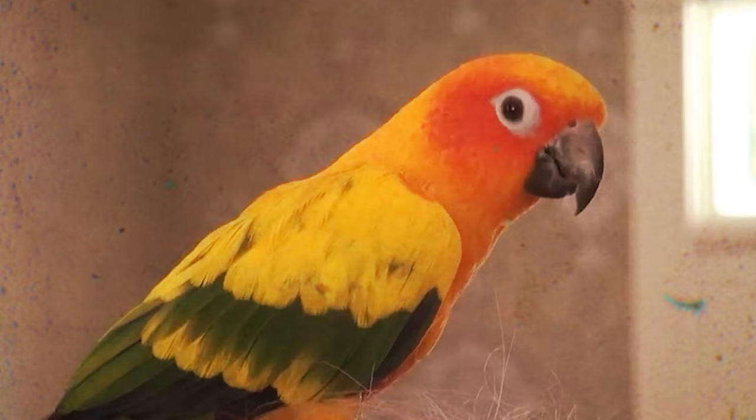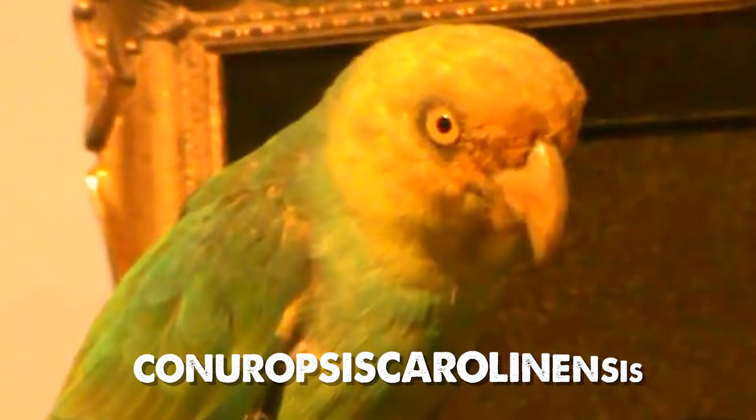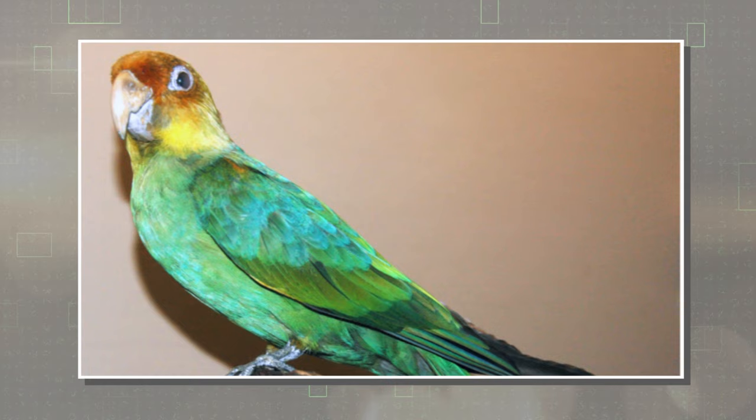Carolina parakeet — originally native to the eastern, midwest, and plain states of the United States, the bright neotropical parrot known by its scientific name Conuropsis carolinensis is now extinct. Its diminutive stature, green body, yellow head, and reddish-orange face made it easy to identify as the only native parrot in its habitat.